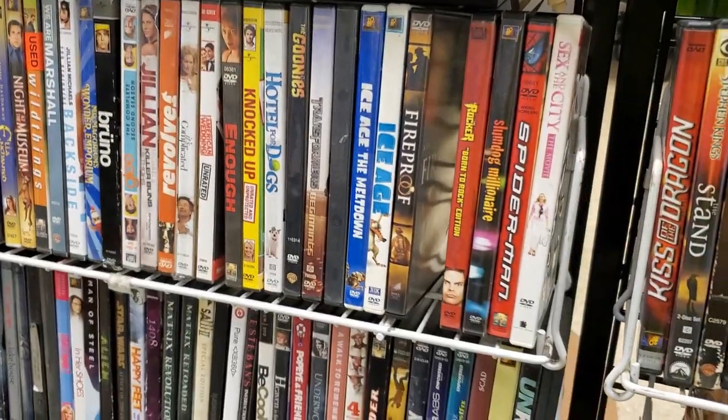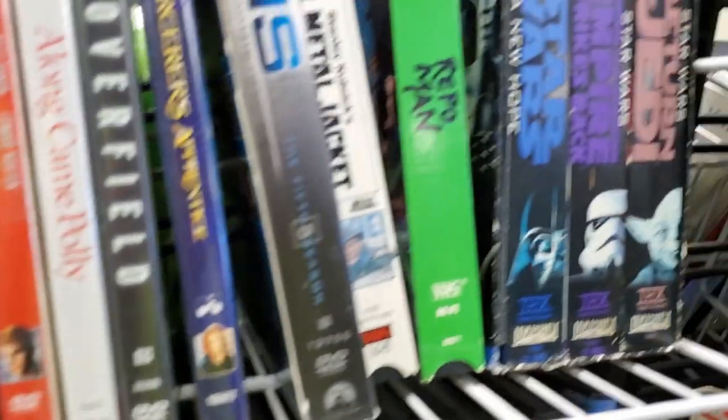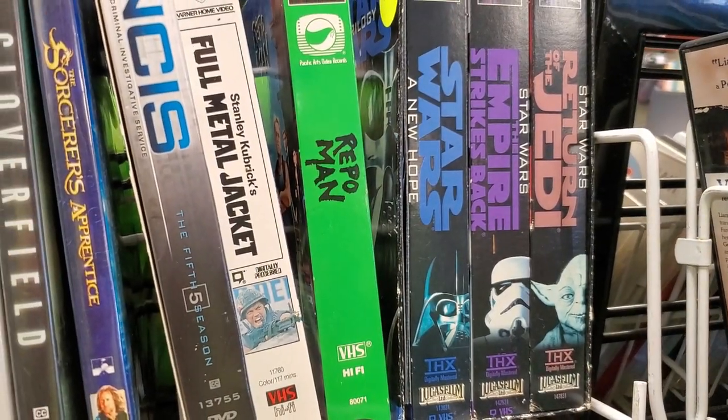As usual, the next rare finds are VHS tapes — six of them. The first one is Repo Man, and I've never seen this movie but I heard it's really good. The rest of them are rentals, and I've got some cool Blockbuster sleeves.